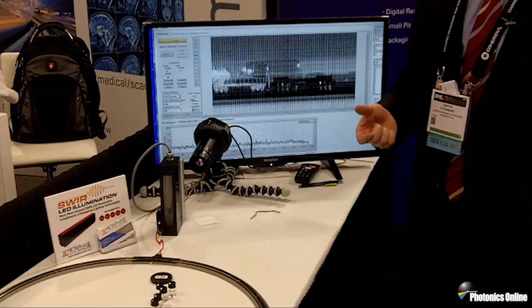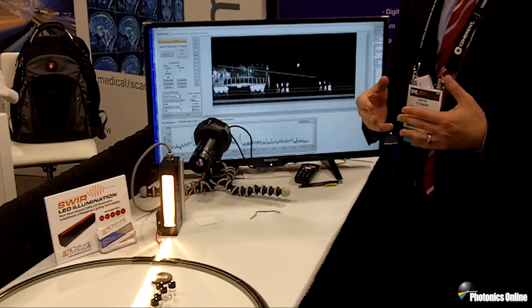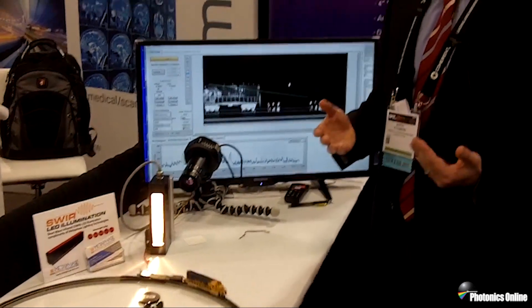Water in the shortwave infrared, as you just saw, is black, but acetone is clear. Being able to pick up different feature sets in the shortwave infrared allows robots and other systems to detect things that they can't possibly detect with visible light alone.